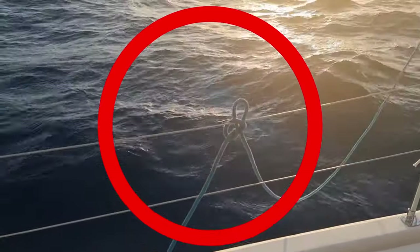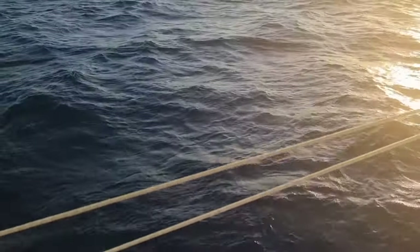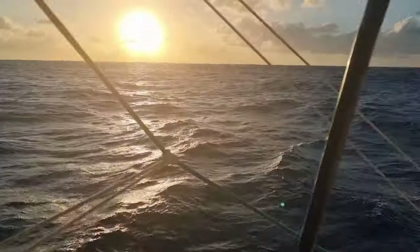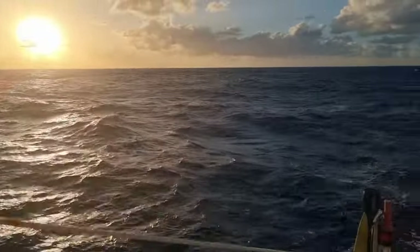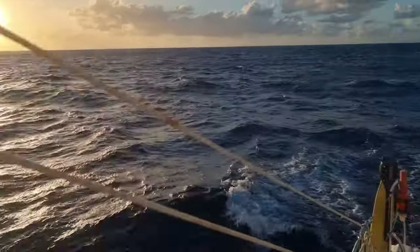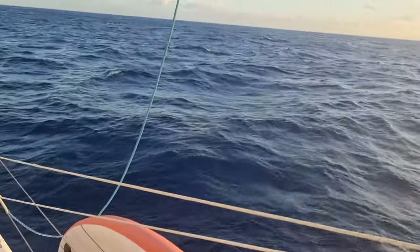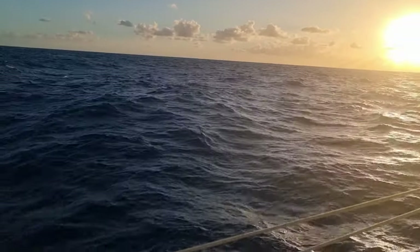A whale just hit us! Right here, right here! Oh my goodness, I was just too late with the camera. There are whales there — a couple of whales. It came up right here and it just went 'bonk.' Now it's gone. I just couldn't get the camera fast enough — we got interrupted.